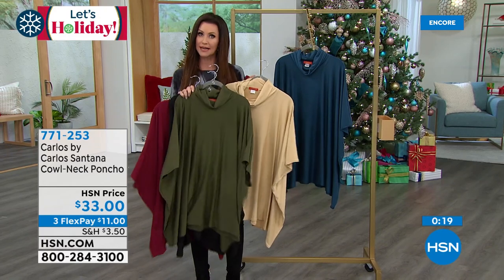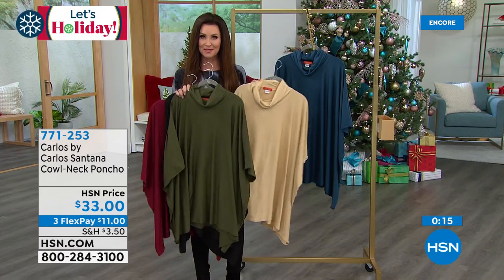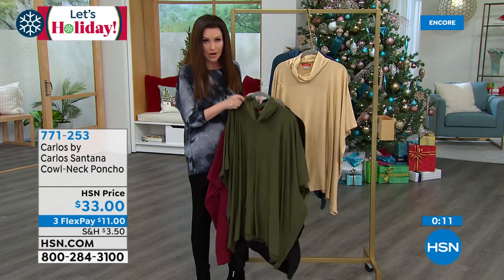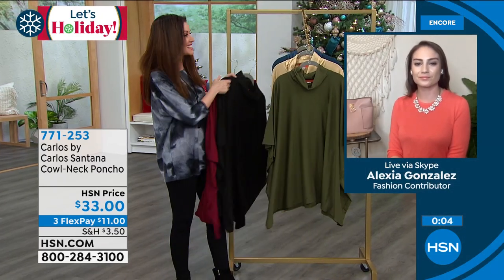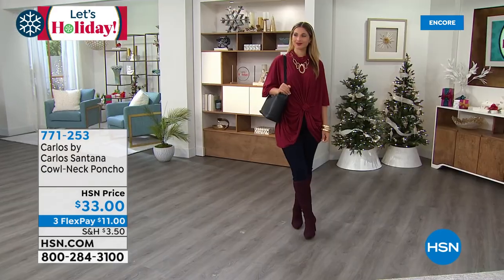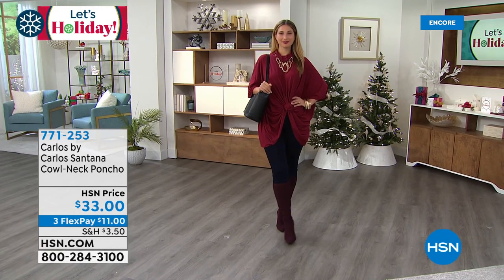So if you want to get yours for you or for somebody on your list, 771-253 is your item number. You can get it for just $11 on any credit card with interest-free payments. That olive, just like we figured Alexia — it's the most limited. The tote that Erin is carrying — I want to say wearing, because when you have a tote like that, you wear this bag.